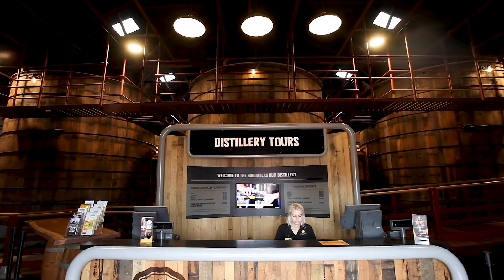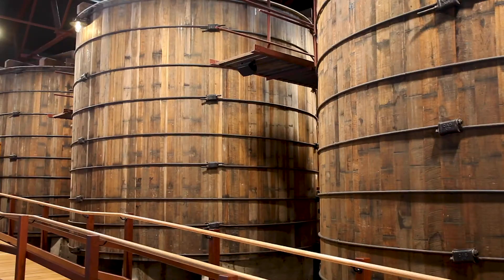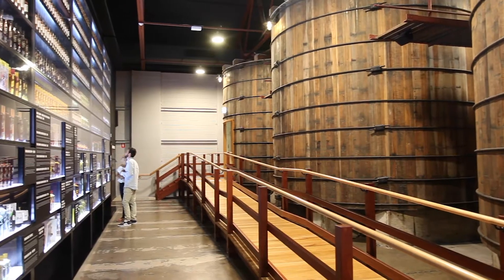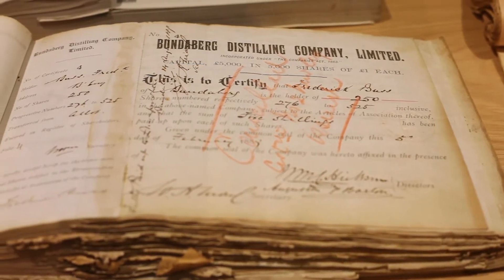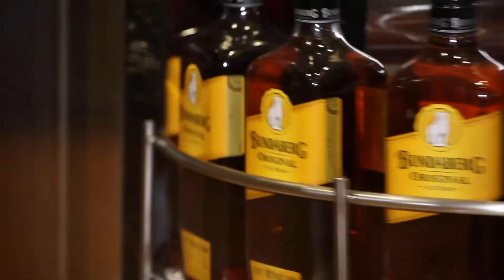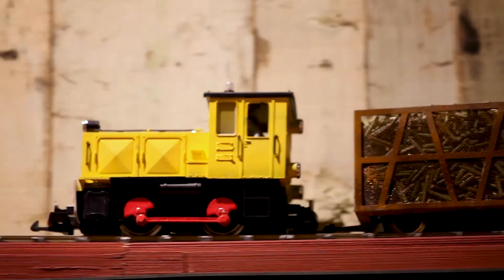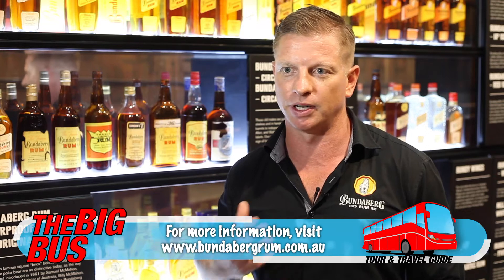We've been running tours here at the distillery since 1986. However a year ago we built the new visitor experience facility. This warehouse has matured thousands and thousands of bottles of rum over the years, but we decided to convert it into our museum. People come here and get to learn about our brand's history and production process. There is no other rum in the world that tastes like Bundaberg Rum, and that's because every drop is made here in Bundaberg to our unique production process. We'd really urge everybody to come down and see this iconic Queensland attraction.